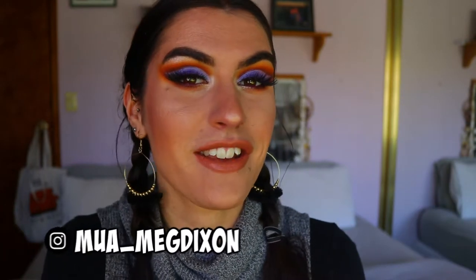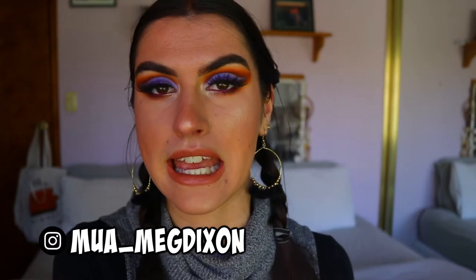Hey guys and welcome back to my channel. Today I'm doing a short info video on my must-have eyeshadows and eyeshadow palettes. This was requested by one of you, and I thought it was a great idea — I haven't done this video before. I thought it would be really helpful and informative, especially if you don't know what eyeshadows or palettes to get or what's worth your money.